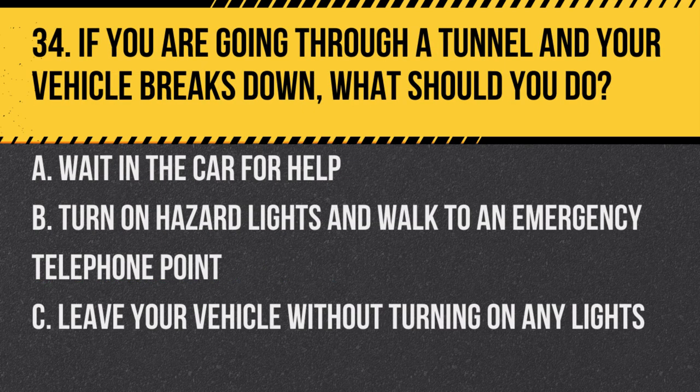Question 34. If you are going through a tunnel and your vehicle breaks down, what should you do? A. Wait in the car for help. B. Turn on hazard lights and walk to an emergency telephone point. C. Leave your vehicle without turning on any lights. Answer: B. Turn on hazard lights and walk to an emergency telephone point. This ensures your vehicle is visible and you can summon assistance.